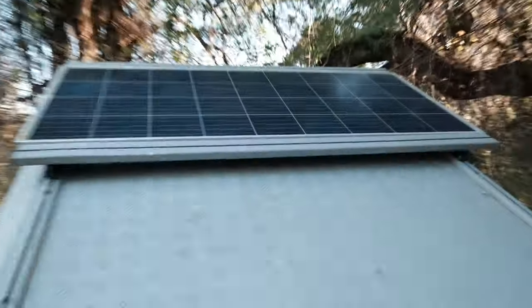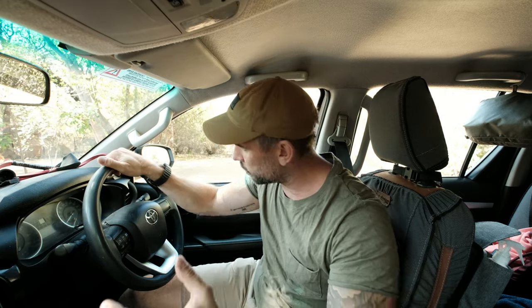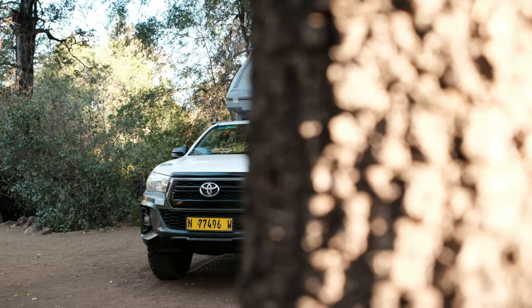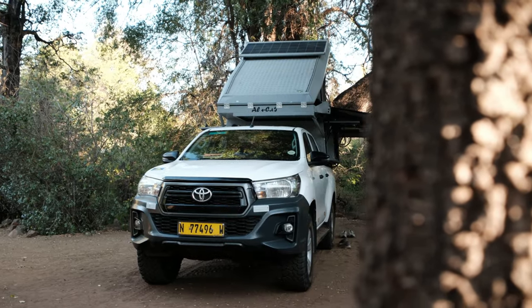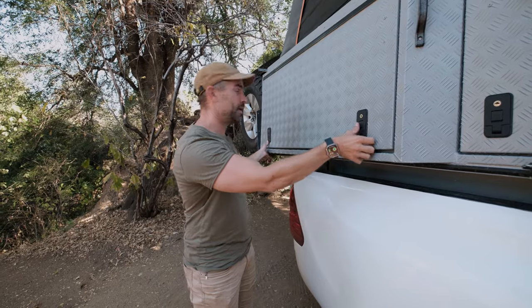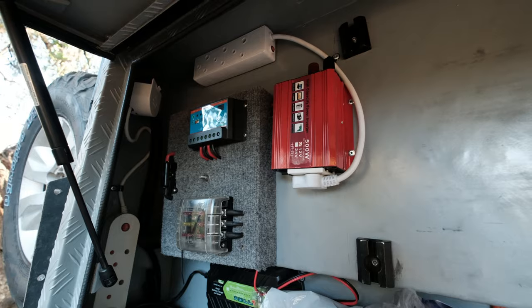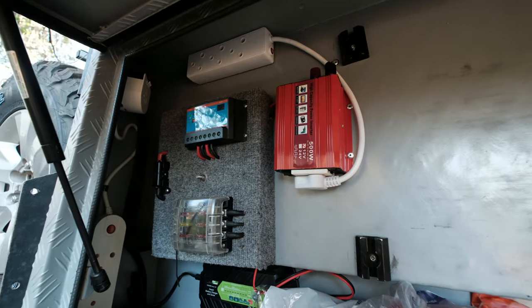It has a solar panel on the top and inverters so you get to charge all your gear. It's also very comfortable to drive — much more comfortable than the slower big land cruisers. I don't think people that want to go on a self-drive safari really need those cars. They look cool and all that, but it's really not necessary. This car will get you from one bush to another much faster and much more comfortably. It's basically self-sufficient in the bush and I can charge all my camera gear here if I need to.